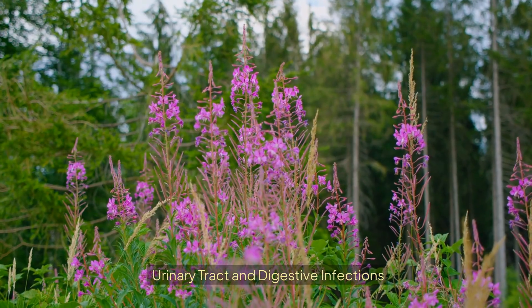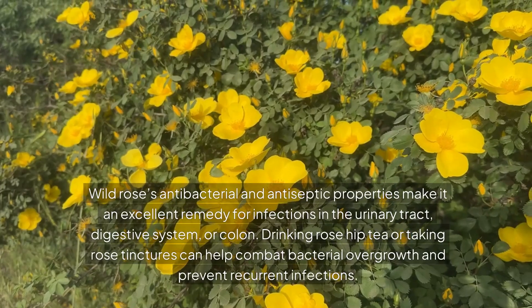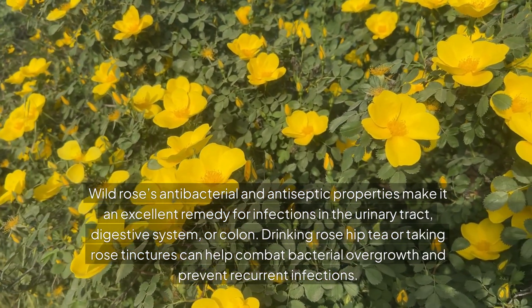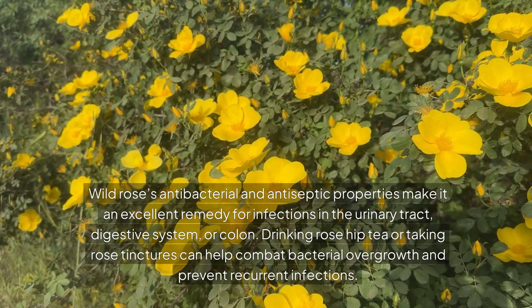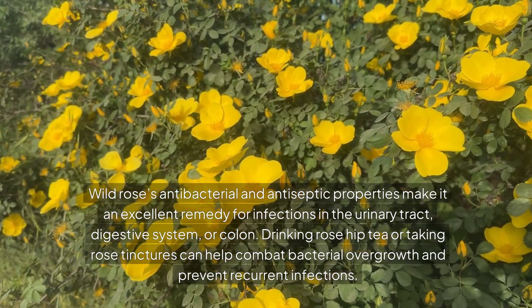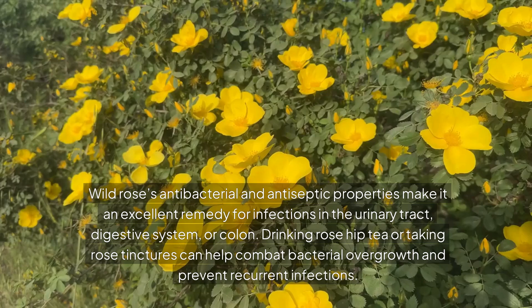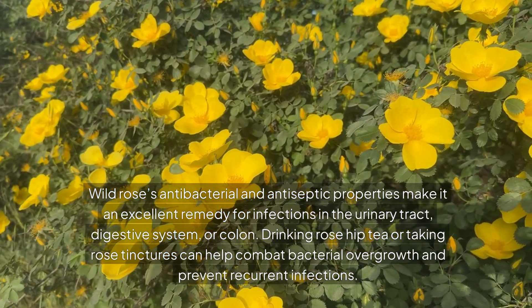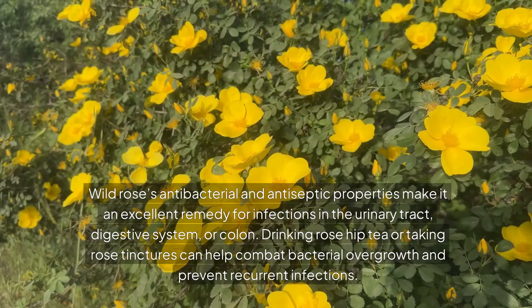Wild rose's antibacterial and antiseptic properties make it an excellent remedy for infections in the urinary tract, digestive system, or colon. Drinking rose hip tea or taking rose tinctures can help combat bacterial overgrowth and prevent recurrent infections.